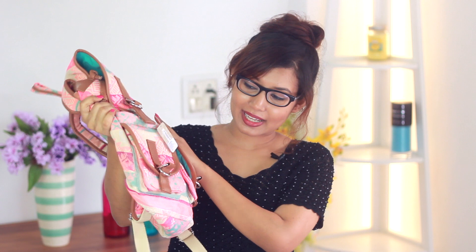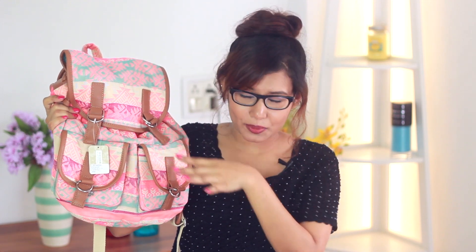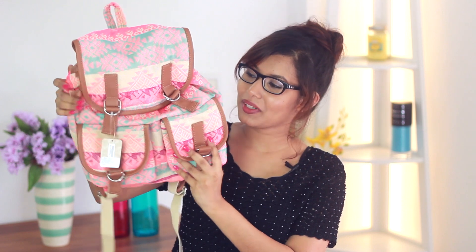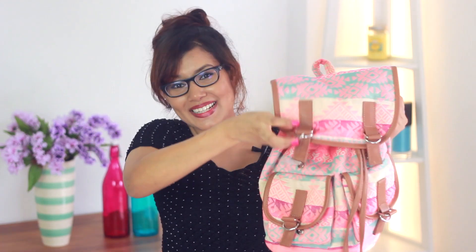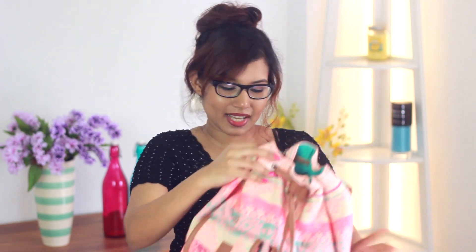This first gift is from the store Accessorize, and I bought you guys this really cute rucksack. It's called the Malibu Ikat — I'll put the name on the screen. It's a really cute backpack. On the inside it's cinched and you have to pull the string out to open the bag. I'll just put this back inside — that's the first gift.